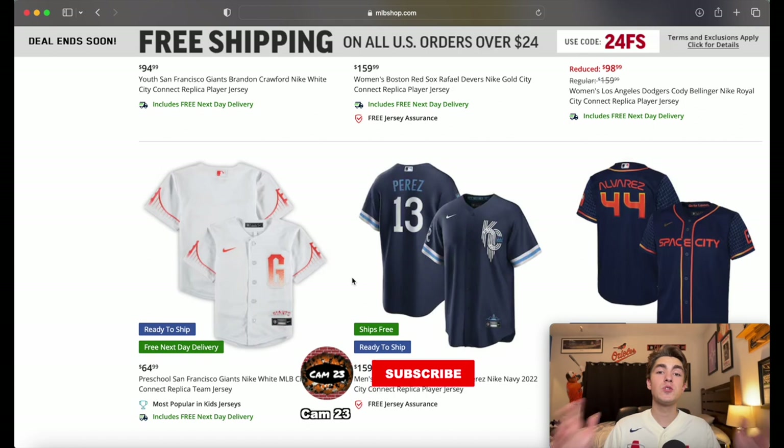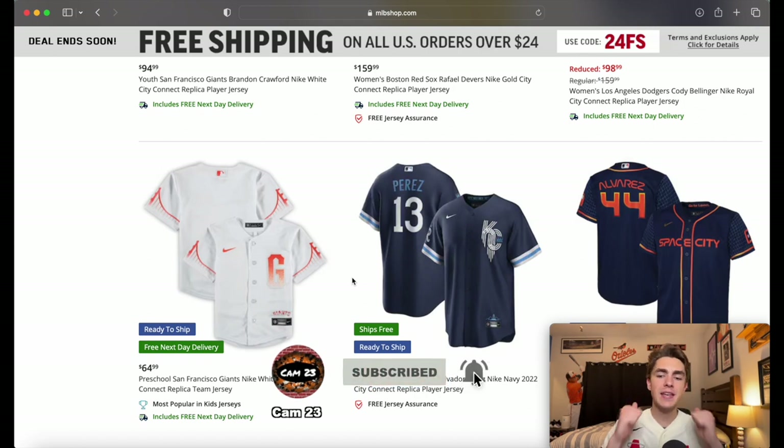Today I'm wearing the City Connect for the Angels — this is honestly probably a top three one for me. The Padres one has kind of grown on me recently. The Texas Rangers one, which we're about to look at in a second, looks really, really cool — that's actually one of the newest ones released. As always, if you enjoy the video, make sure you hit that like button and consider subscribing.